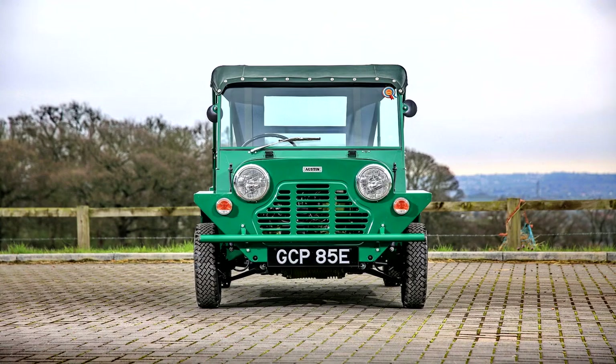The Mini Moke 1964–1968. The Mini Moke is a small, front-wheel drive utility and recreational convertible, manufactured and marketed originally by British Motor Corporation, and subsequently marketed under the Austin, Morris and Leyland brands.